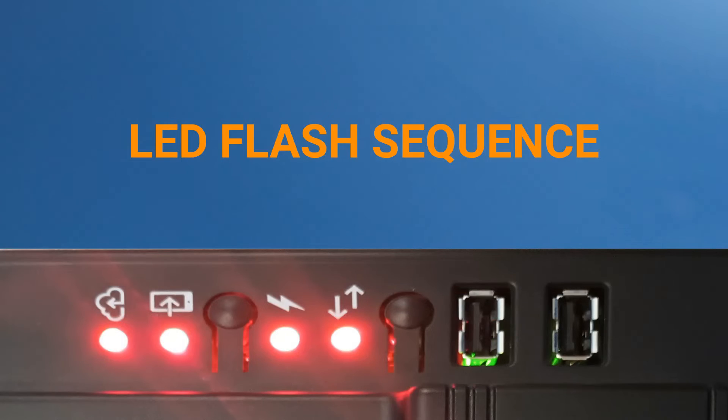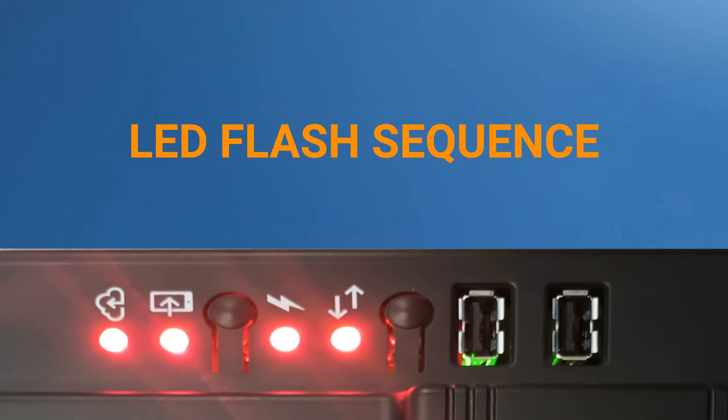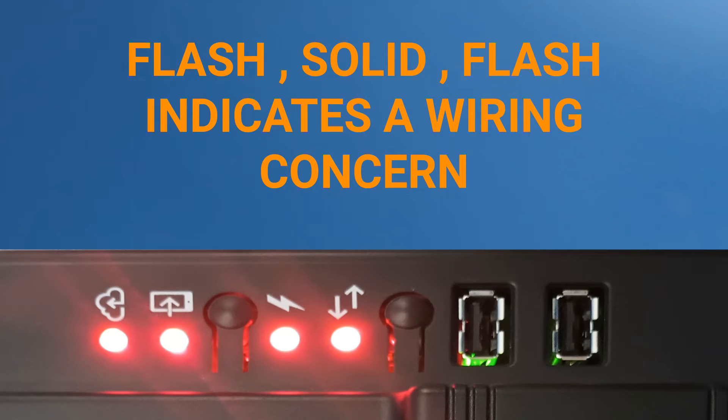There are different LED behaviors for independent concerns after rebooting, beyond the expected behaviors explained earlier. Flashing red LEDs can blink in different sequences, and each sequence indicates a separate concern. If the sequence is to flash red, go solid briefly, and then flash red again, this is an indication of a wiring concern.